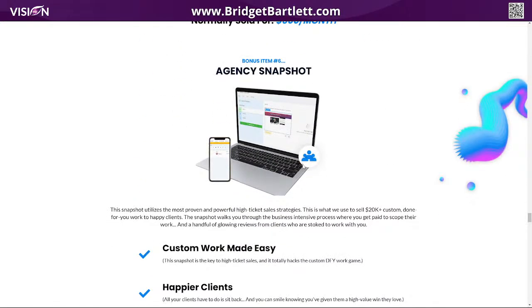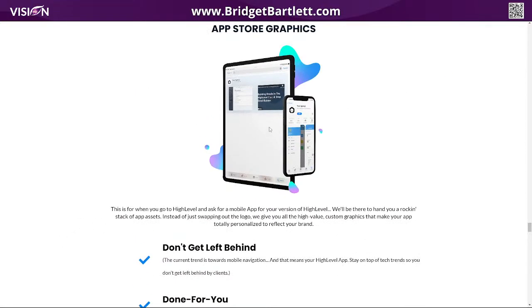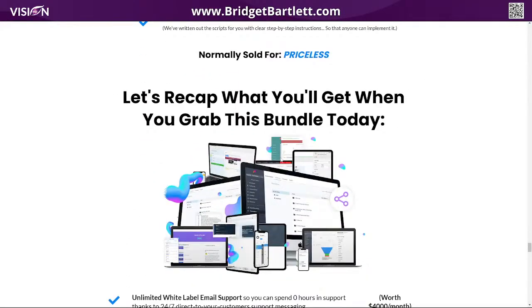You also get an agency snapshot — that's basically for your agency sub account. You also have the app store graphics, which is really useful if you're running ads or doing a demo of the app and you don't want to show your real app. And there are also other scripts and different things like that. Scroll through it — this is well worth the money.